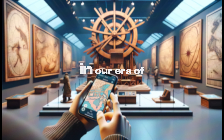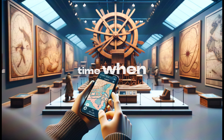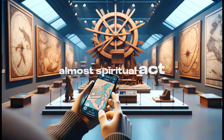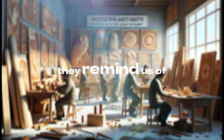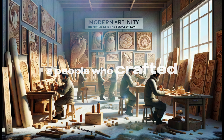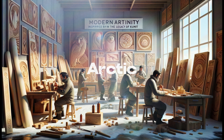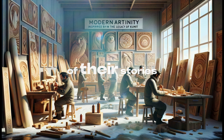In our era of digital mapping, these wooden maps are poignant reminders of a time when navigation was a deeply personal, almost spiritual act. They remind us of the enduring ingenuity of the Inuit, a people who crafted their lore and knowledge into every piece of wood they carved, turning the harsh arctic landscape into a canvas of their stories.